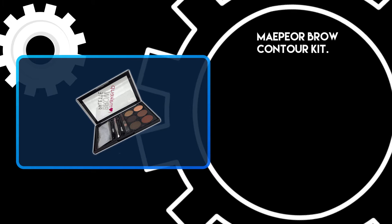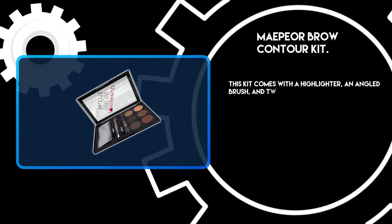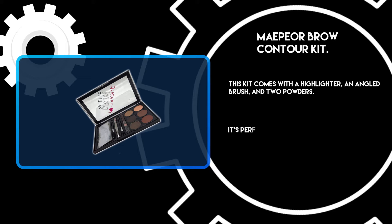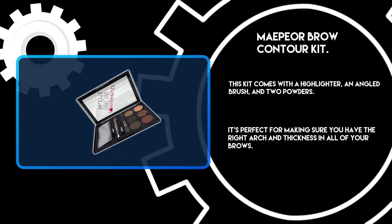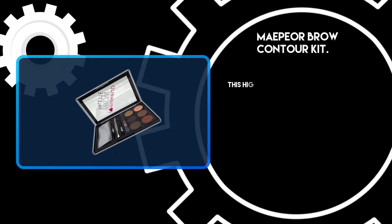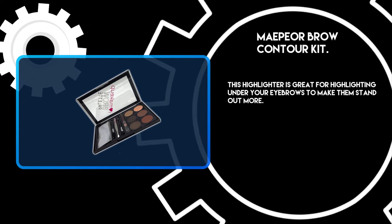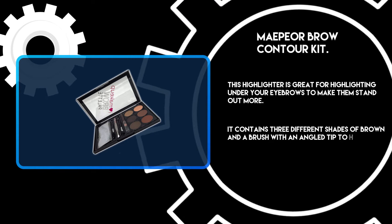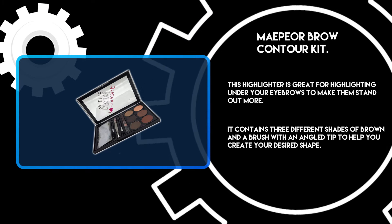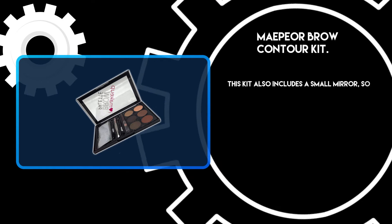At number three, Maybelline's Brow Contour Kit. This kit comes with a highlighter, an angled brush, and two powders. It's perfect for making sure you have the right arch and thickness in all of your brows. This highlighter is great for highlighting under your eyebrows to make them stand out more. It contains three different shades of brown and a brush with an angled tip to help you create your desired shape.